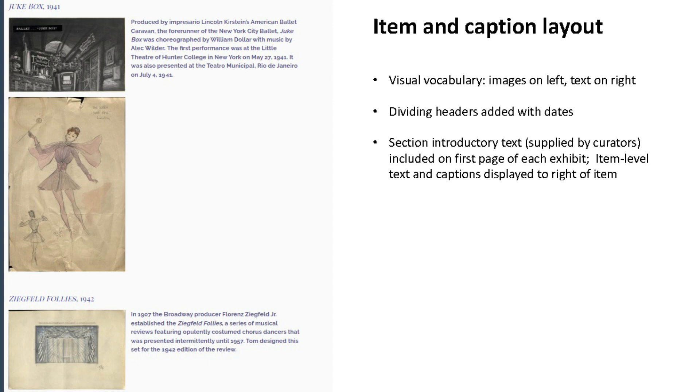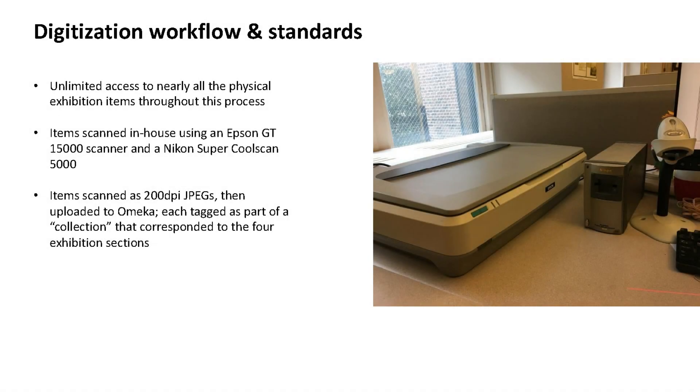Once we decided how everything would appear, came the work of digitizing all the material. Because I had unlimited access to the items, I was able to do this without coordinating with anyone else. I set up a scanning station with an Epson GT-15000 scanner and an old Nikon Super CoolScan 5000 scanner that luckily still worked. I scanned everything as 200 DPI JPEGs, balancing image quality with file size concerns given Omeka's storage limits.